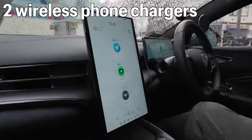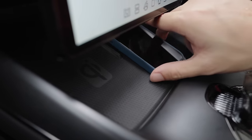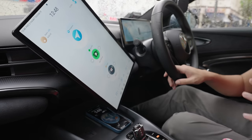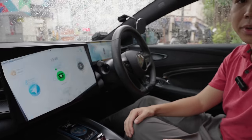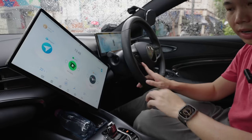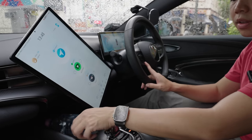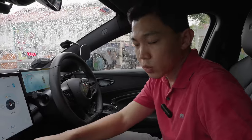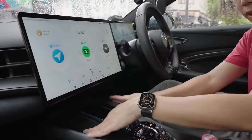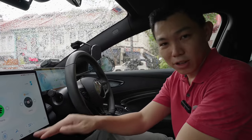There are two wireless phone chargers down here, and it fits even when the screen is vertical. One thing we noticed is that if you have guests who are not familiar with the car and there's a bottle placed here, it could obstruct the screen's rotation. So you need to be a bit mindful. I wish there was a little more buffer room between this storage space and the screen, so even when vertical, there's a bit more clearance.